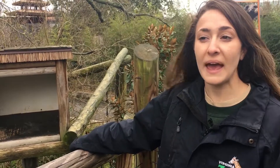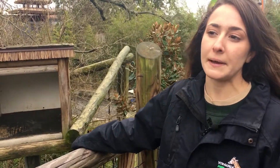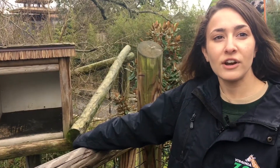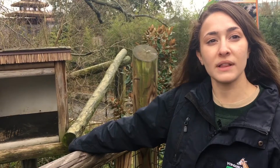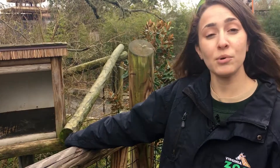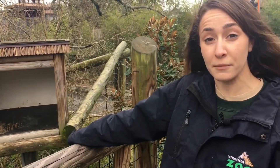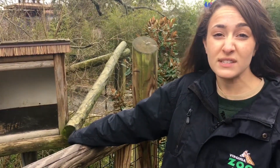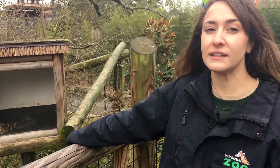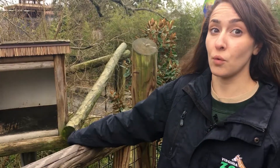In the wild, Binturongs are omnivorous and they will eat insects, eggs, birds, fruits, veggies, and leaves. Here at the zoo the veterinary and animal nutrition staff formulate the diets that the animals receive. They get a kibble formulated for omnivores, and they also get fruits, veggies, and hard boiled eggs. Susie and Tassik really love grapes and apples, and Susie really loves oranges.